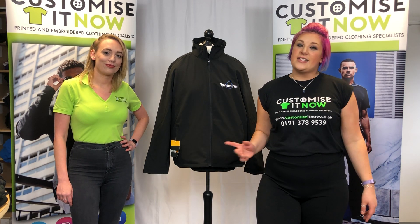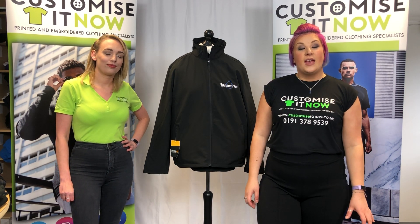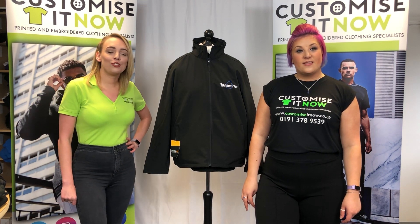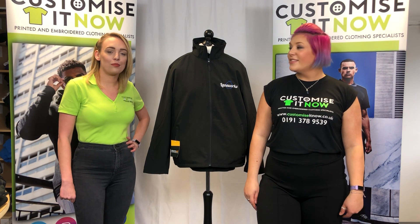Hi guys, I'm Emma and this is Cassie and we're from Customise It Now. Today we're going to show you our best-selling workwear pack. It's £140 and includes nine items embroidered with your logo.